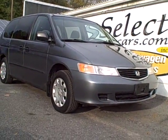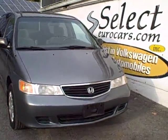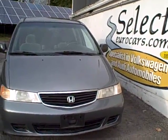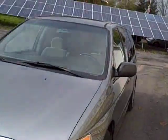2007 Honda Odyssey seven-seat passenger van, traded and available here at Select Eurocars, where we've specialized in Volkswagen and Audi for over 34 years — but we're always happy to share excellent trades with our customers. This vehicle was owned by a college professor family.